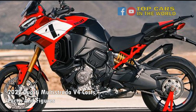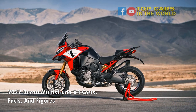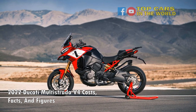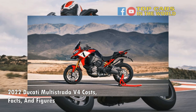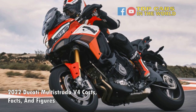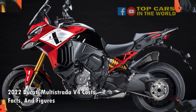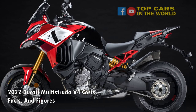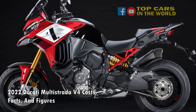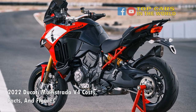As standard, all variants get eight-level traction control, eight-level wheelie control, three-level cornering ABS, and four riding modes: Sport, Urban, Enduro, and Touring. The V4S versions get cruise control, a quick shifter, and a 6.5-inch TFT display — the base version gets a 5-inch unit — with onboard navigation and full LED lighting. There's also a small storage compartment over the fuel tank for a smartphone, and it comes with a USB charging port.